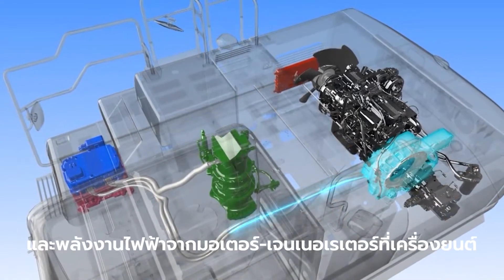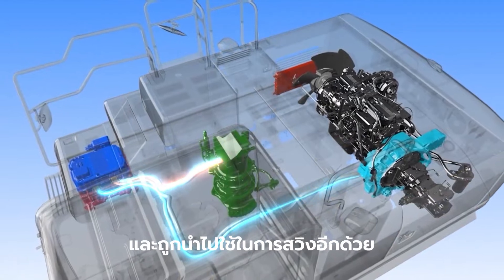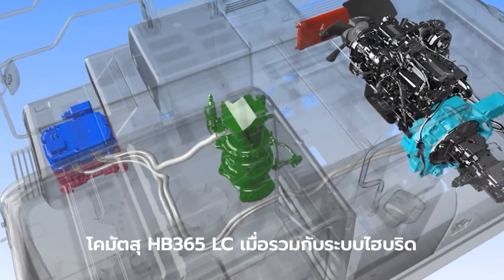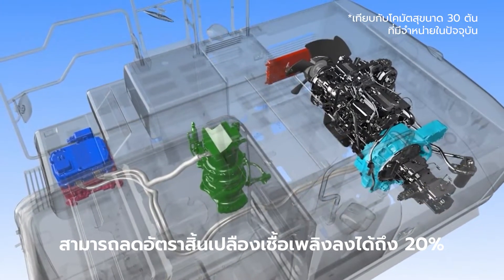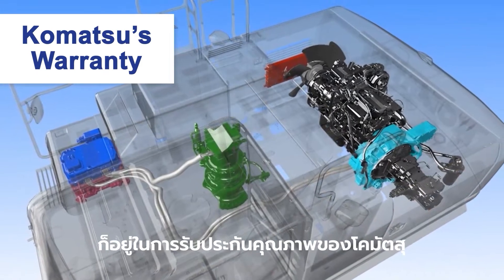Energy is stored in an ultra-capacitor and provides engine power support during swing acceleration as well. The Komatsu HB365 LC, combined with the hybrid system, can save fuel consumption by 20%, and the hybrid system and components are covered by Komatsu's warranty.